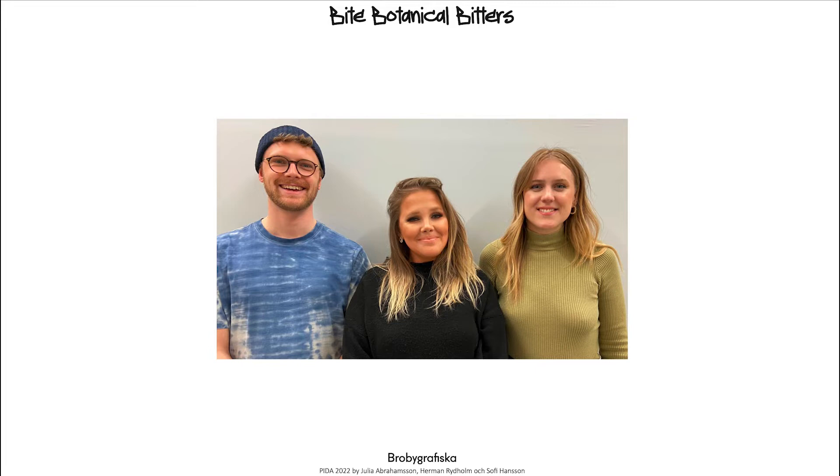This is our team, consisting of Julia to the right, in the middle you have Sophie, and to the left is me, Herman.